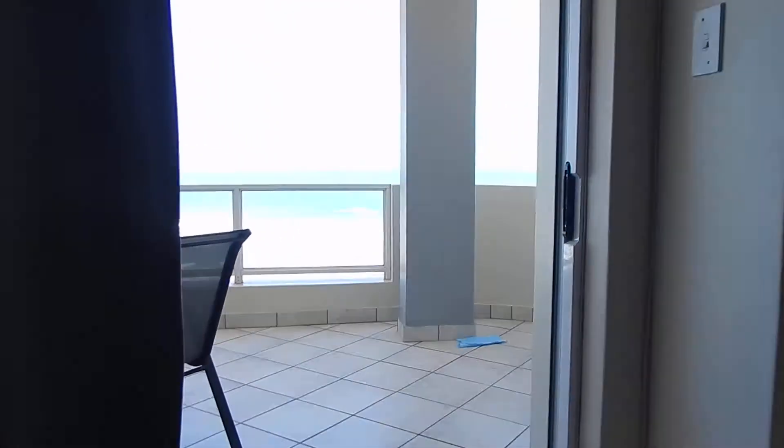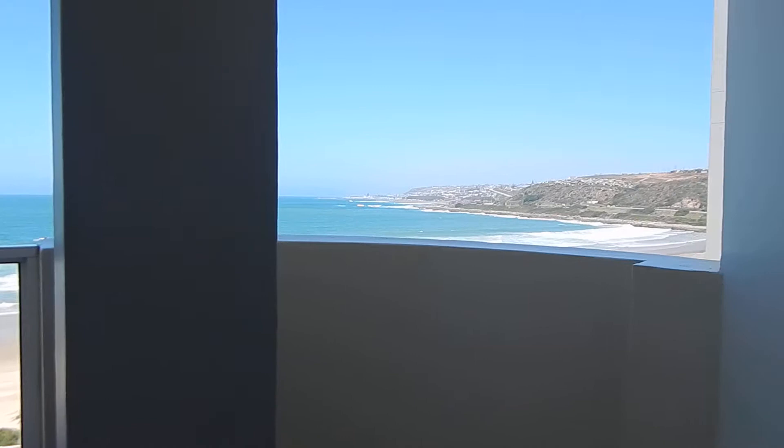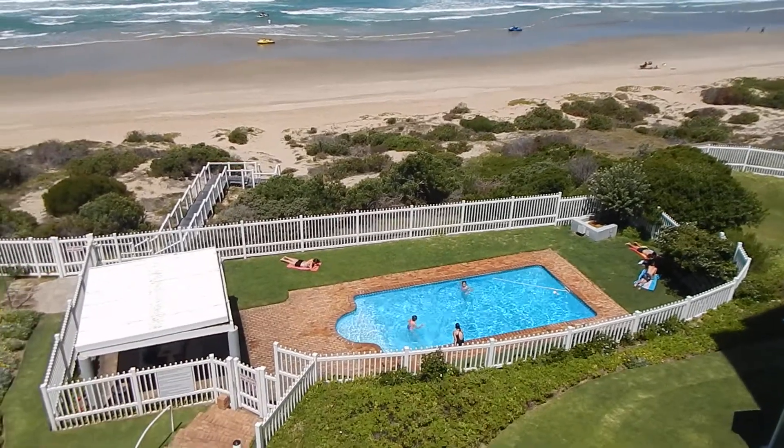And your living space leads to your under-roof patio with your built-in braai, offering stunning views over Diaz and Mossel Bay, and of course the complex swimming pool.